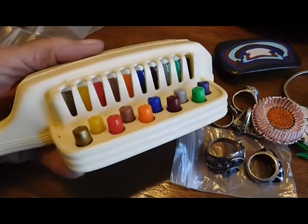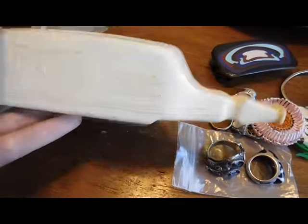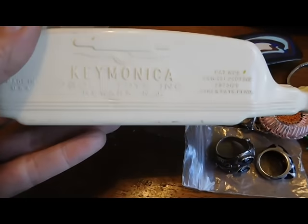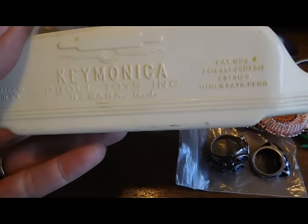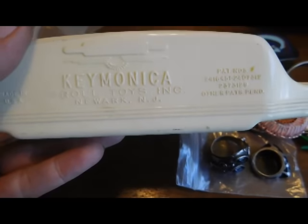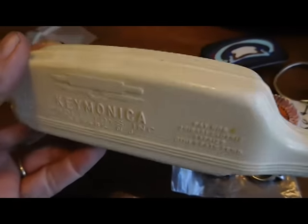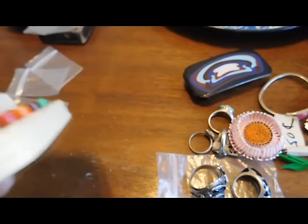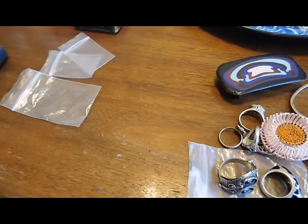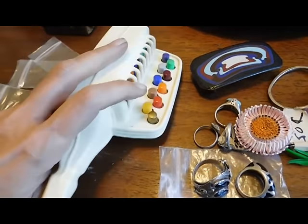I got this little toy — it's kind of like a harmonica. It's called a keymonica, made by Prol Toys. It's got patent numbers and stuff I can look up. It's probably from the 1960s, made in USA. It was on a dollar table and it does work. In case you're worried, I did not put my mouth on it — I haven't cleaned it yet.